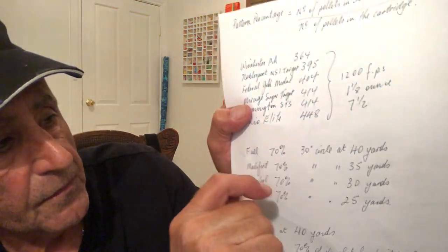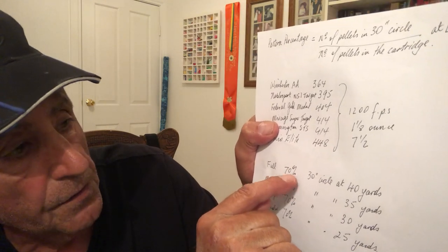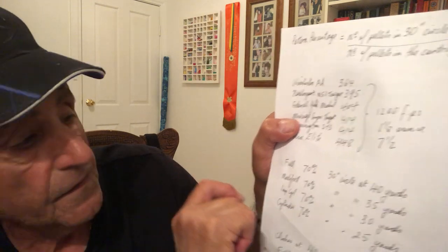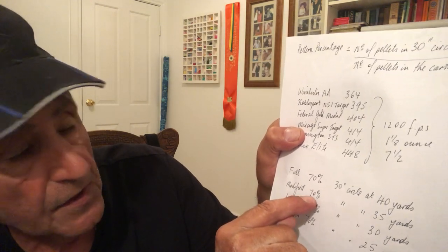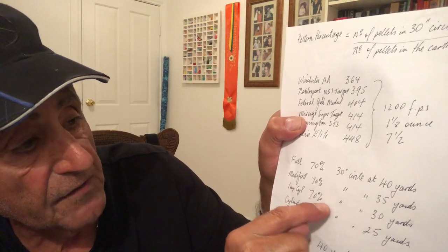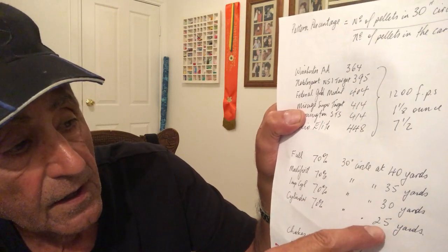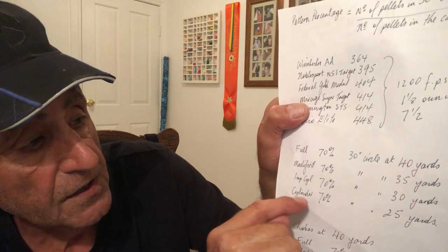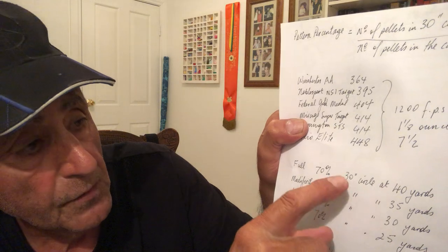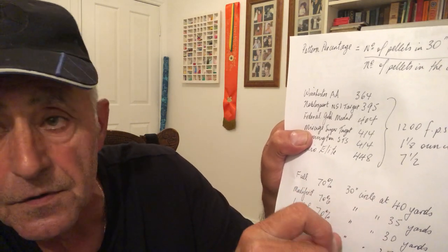So what is this pattern percentage? A full choke delivers 70 percent of its load at 35 yards. Improved cylinder delivers 70 percent at 30 yards, and cylinder choke delivers 70 percent at 25 yards. So you can see: if you want 70 percent of your shot within a 30-inch circle, a cylinder choke would do it at 25 yards and a full choke would do it at 40 yards.